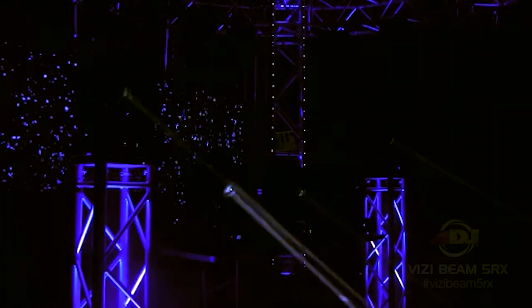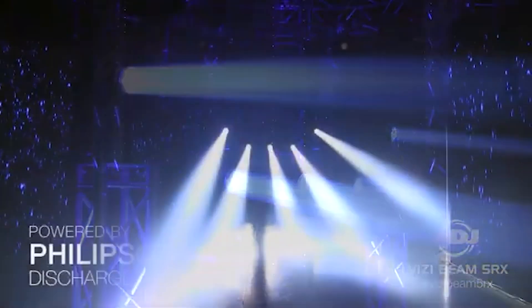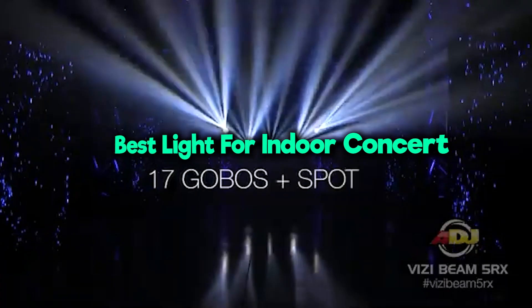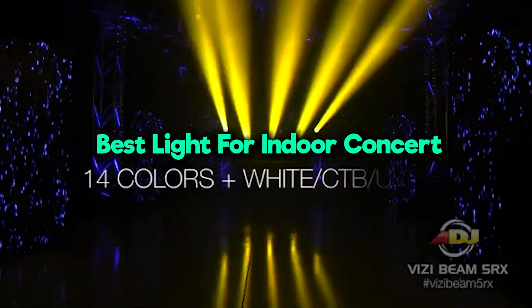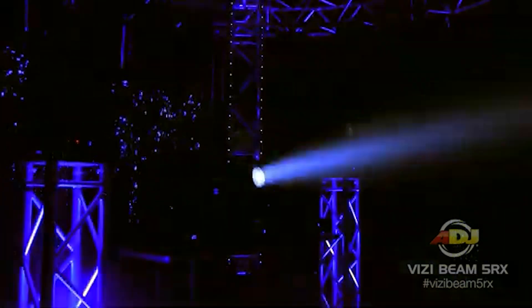Hey everyone, welcome back to our channel where we explore the best gear for your concert needs. Today, we're diving into lighting solutions specifically tailored for indoor concerts. The right lighting can transform your stage, creating atmosphere and enhancing performances. We'll be reviewing five top-notch options.